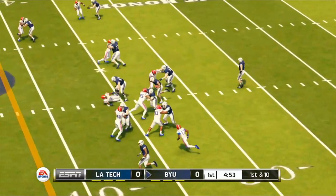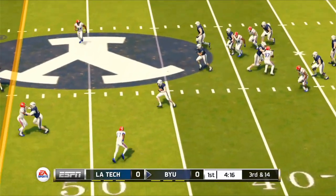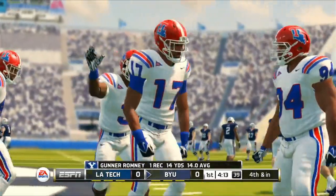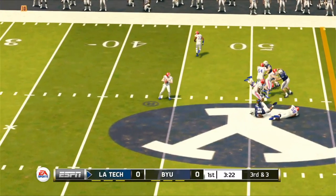BYU gets the ball first and we immediately see what it's like to play a team with a good rushing attack, but Tech is able to force a fourth down in inches after this catch and run by Romney. Even with the ball in Tech territory the Cougars elect to punt and the ball ends up in the end zone — effectively a 25-yard punt. Smart call.